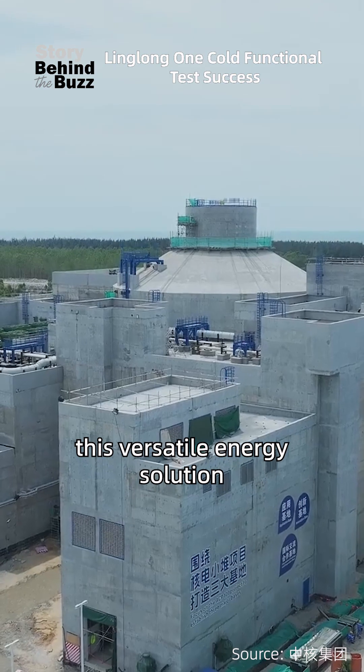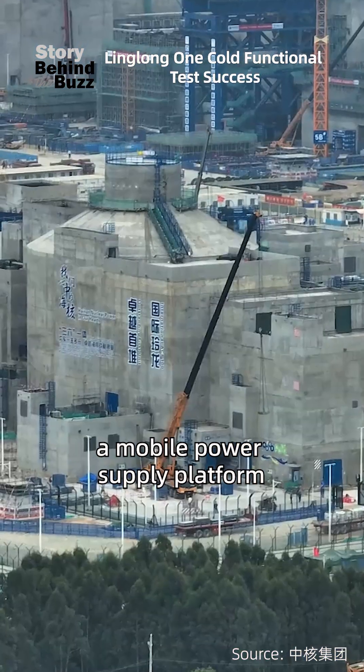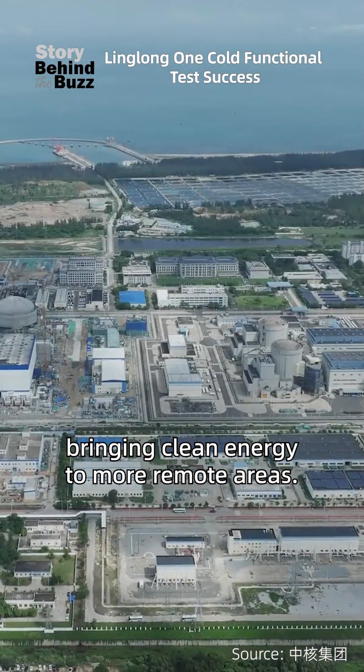In the future, this versatile energy solution could even become a mobile power supply platform, bringing clean energy to more remote areas.